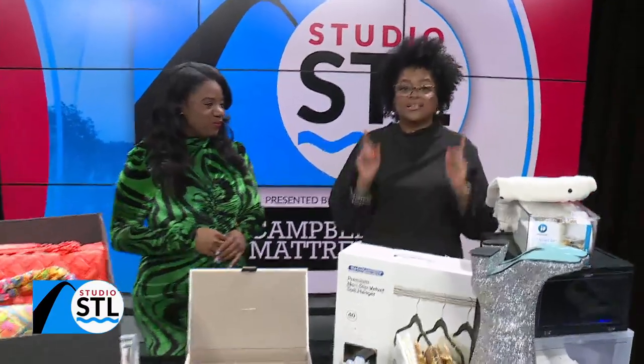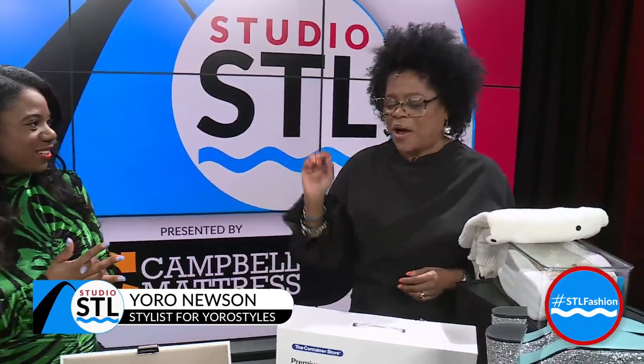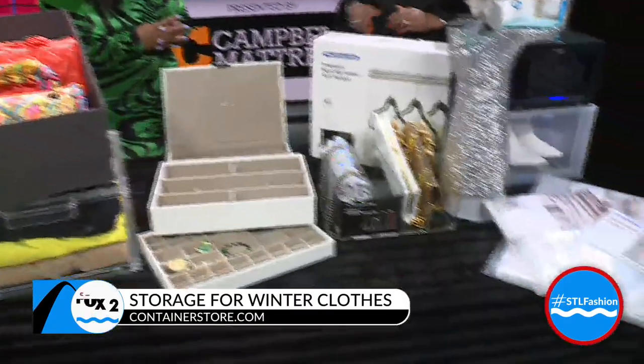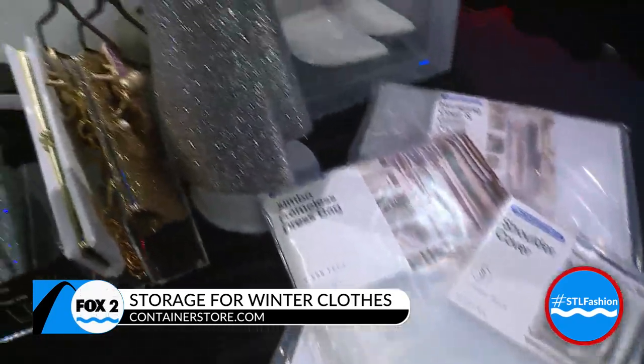First and foremost, the Container Store is your friend. They supplied me with all these beautiful items for stylishly and fashionably storing your things. I love clear storage because you can see what you have.